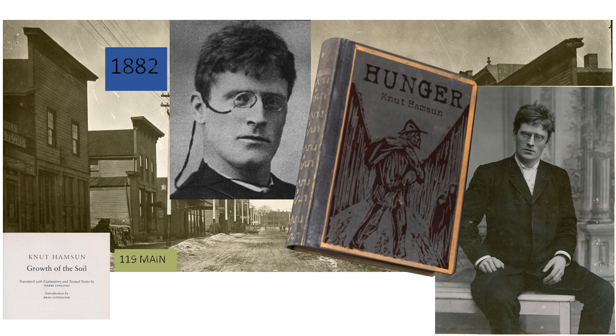I almost forgot to talk about 119 Main Street. In the 1880s, this building was owned by the Moe family. They operated a general store and travel agency that assisted Norwegian families in establishing work and residency in the area. The most famous person to walk through their doors was in 1882, though he wasn't famous then — he was just a young six-foot-three man looking for work. His name was Newt Thompson. He stayed in the area for over a year and references Elroy often in his books from his homeland of Norway. He won the Nobel Prize in 1920 for the book Growth of Soil.